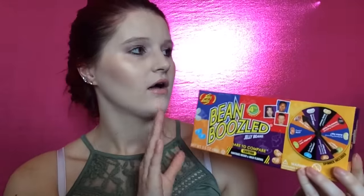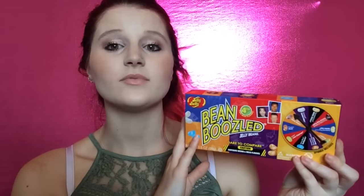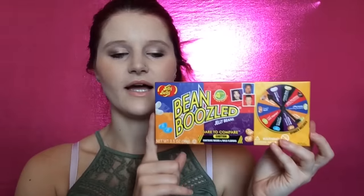So the first item I picked up was these Bean Boozled jelly beans. I did this challenge with my husband already — if you haven't seen it, I will link it down below in the description box. I picked these up and they were, I think, like $4.99 or something, not that bad.